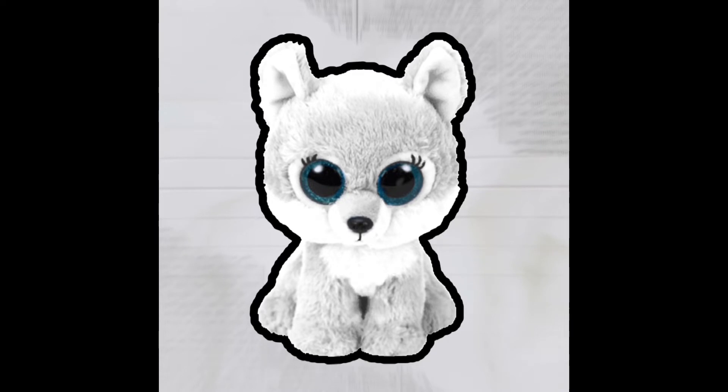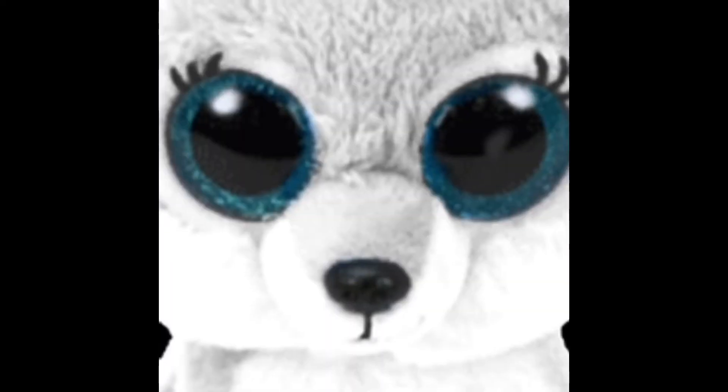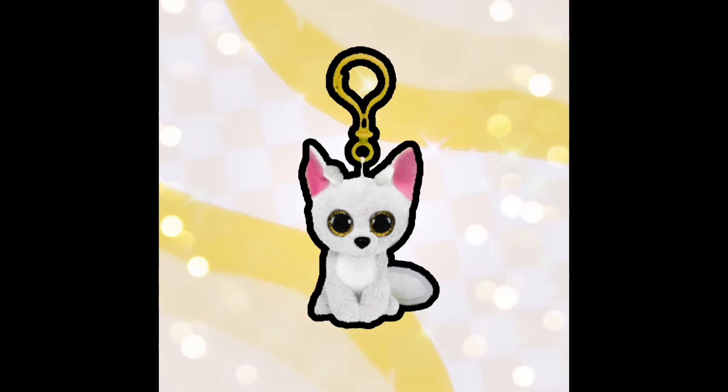Alright, getting on to our first one, we have a white wolf. I feel like a white wolf would be a good Beanie Boo because it would look really pretty, and two, it would probably become really popular, which is a pretty good thing for Ty because they would earn a lot of money off of it, and that's obviously what they want.